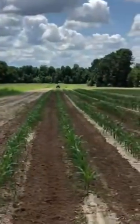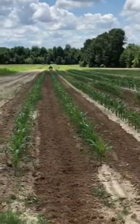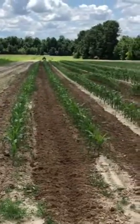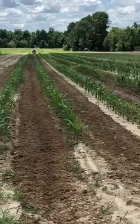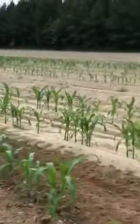People always ask, how much longer will you have corn? Well, we try to answer: all the way till frost. As you can see, this corn here is 14 inches tall. We're laying it by with some fertilizer today. And it's 14, 16 inches tall.